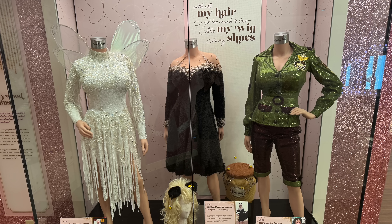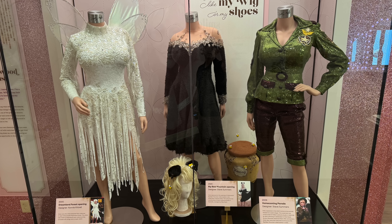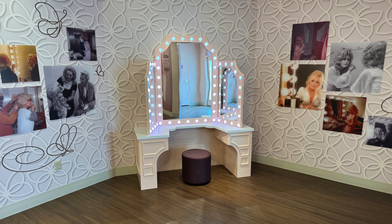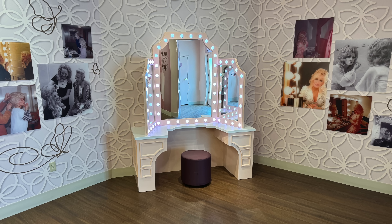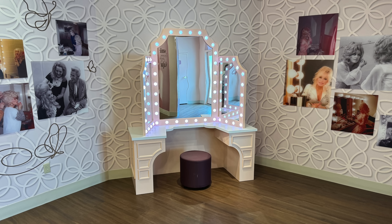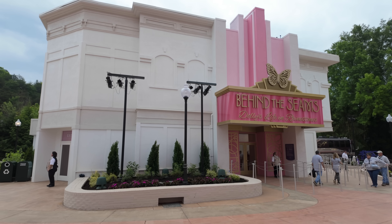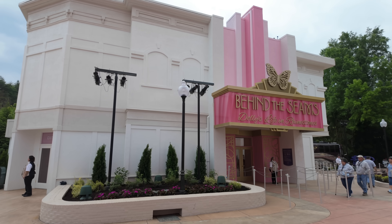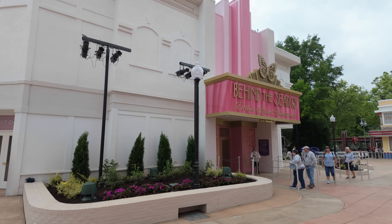It was really neat to see her Big Bear Mountain opening dress that we were able to be a part of back in 2023. As far as kids, this is probably one of the neatest areas for them to sit and pretend to be in Dolly's dressing room and sit in front of the mirror — a great photo opportunity inside Behind the Seams. This was formerly a retail store called Dolly's Closet. Next week I'll be able to go into a little more detail with video inside.